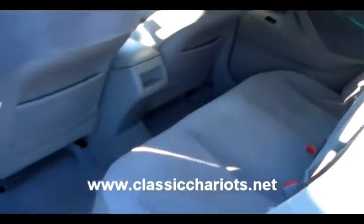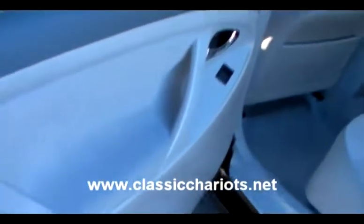Let's take a look at the rear. Again, nice and clean, excellent condition, as you'd expect from a 2009.